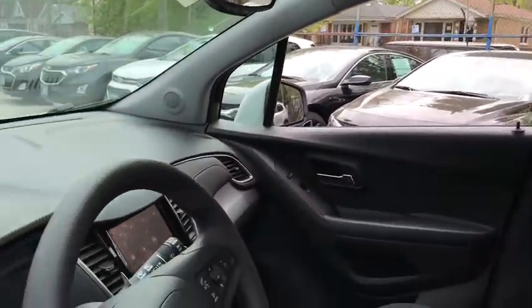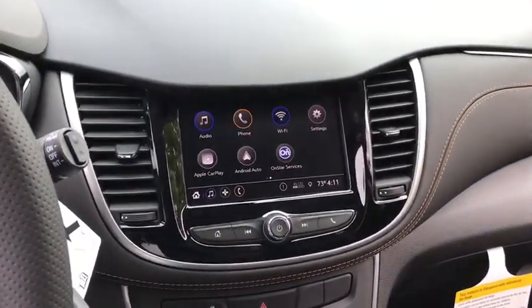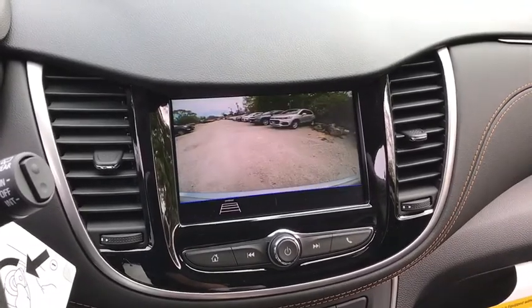Traction control, dual airbags, power steering, electronic stability control, rear window defroster, power windows, security system, trip computer.